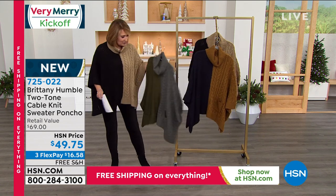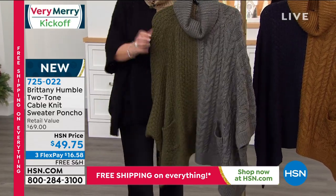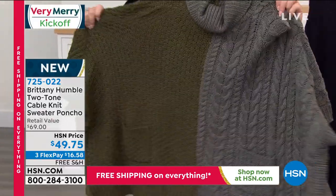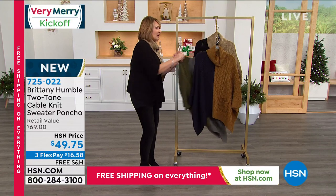One more color and then we're going to introduce you to the designer behind this fabulous brand. There is the one that we are calling Olive and Gray. How cute is that? With this, you can really see what I was mentioning — the fact that you have two different knits here. It's really special. And for $49.75, get it while it's here.